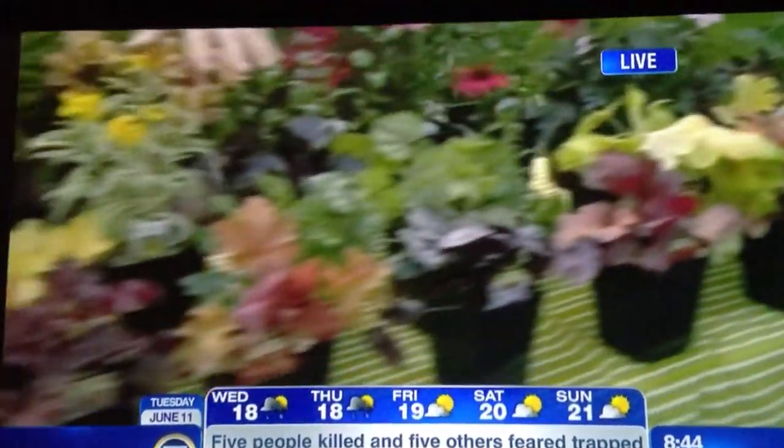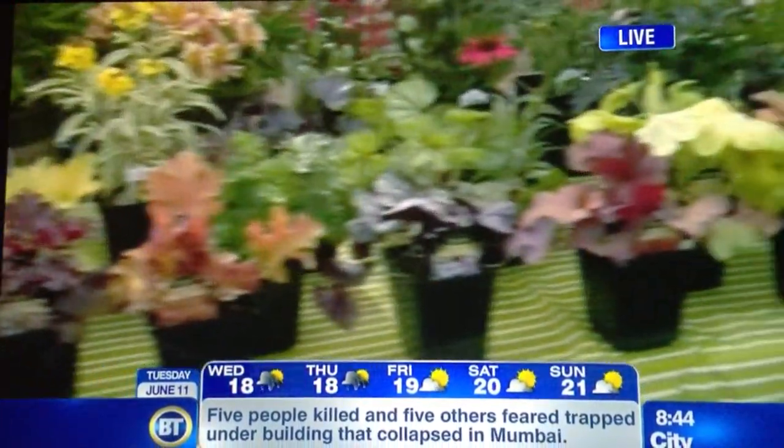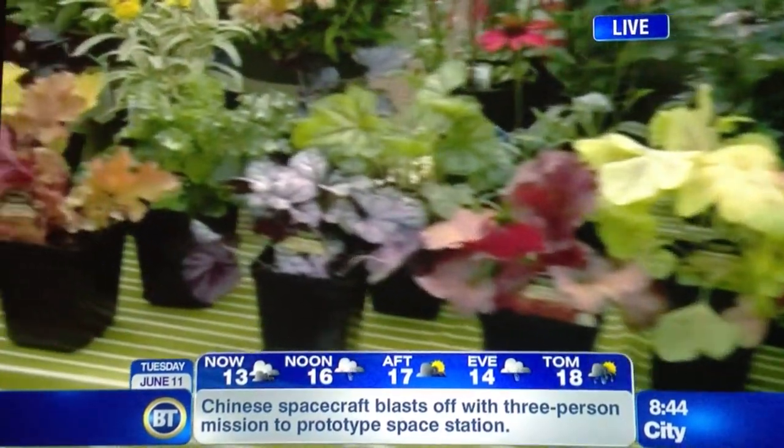Up front, here's an amazing group of plants. These are the coral bells, or Heuchera. Look at them — they're so colorful and there's not a flower to be seen in sight. These are perennials that come back year after year and they give you tons and tons of color.